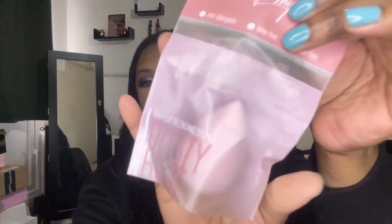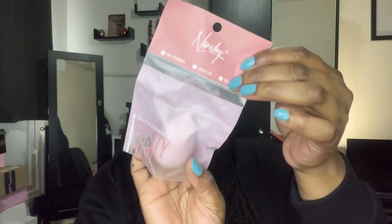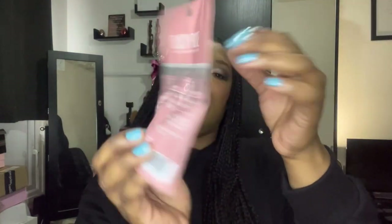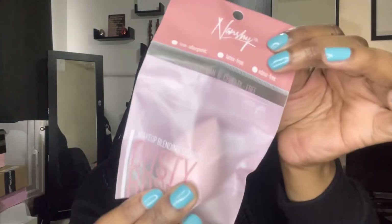Moving on, we have a makeup sponge from Dusty Rose — 100% vegan and cruelty-free, which is always a plus. And I think this is what I was smelling — this is the Spotlight Oral Care toothpaste for whitening teeth. I love a whitening toothpaste; the majority of toothpaste I use is always whitening, so I welcome that.